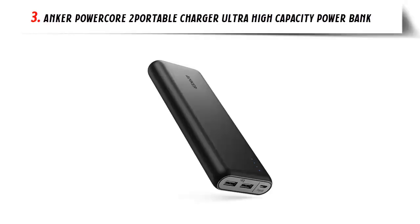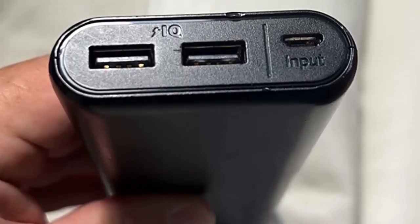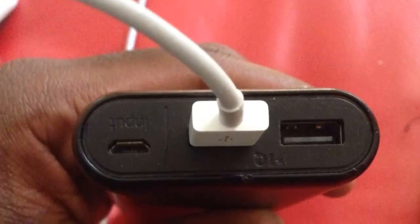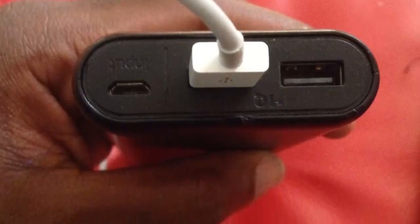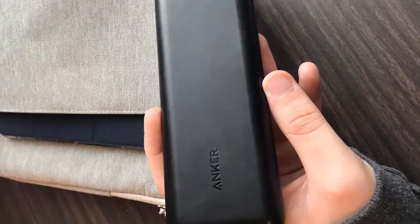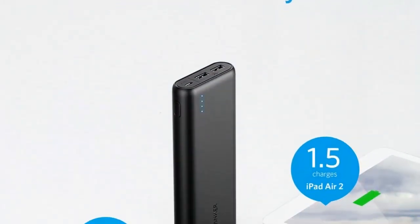Our list at number 3: Anker PowerCore 2 Portable Charger — Ultra High Capacity Power Bank, the ultimate solution for all your mobile power needs. With its ultra-high capacity of 20,100 mAh, this power bank is designed to keep your devices charged and ready to go wherever you are. Whether you have an iPhone, iPad, Samsung Galaxy, or any other device, the Anker PowerCore has got you covered. Equipped with PowerIQ technology, this portable charger intelligently detects and delivers the fastest possible charging speed for your device, ensuring a rapid and efficient charging experience.